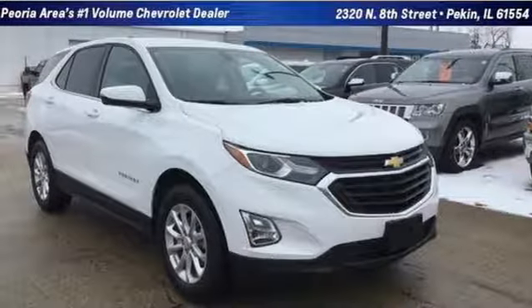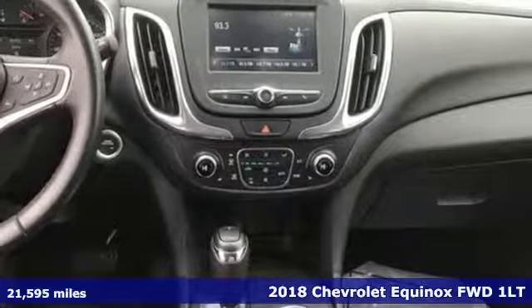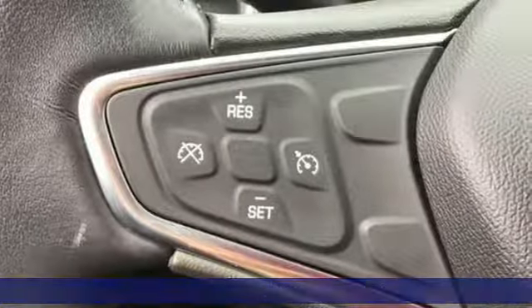It's a 2018 Chevrolet Equinox, designed to handle life's journeys and all the equipment it requires. It's well equipped with the features you need.